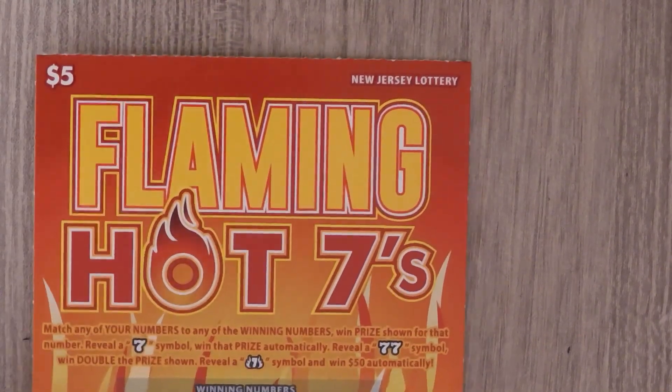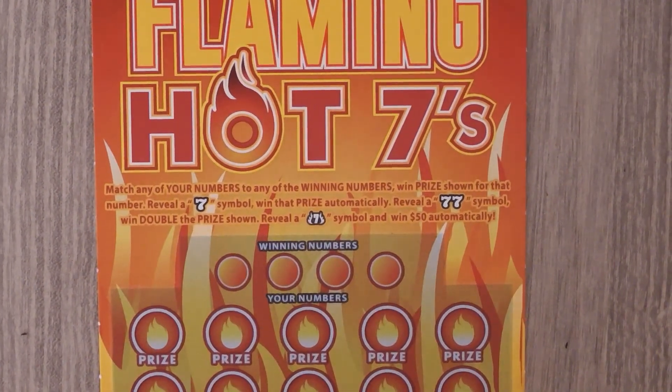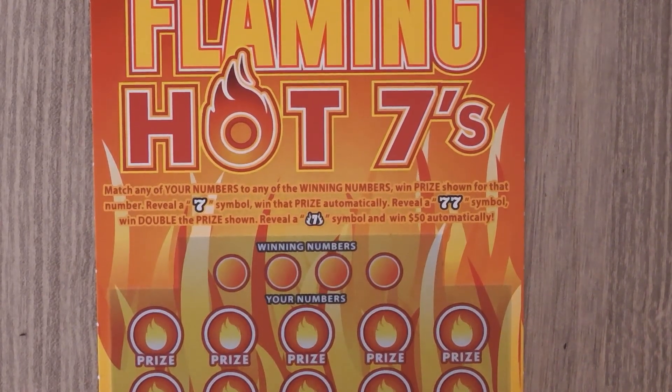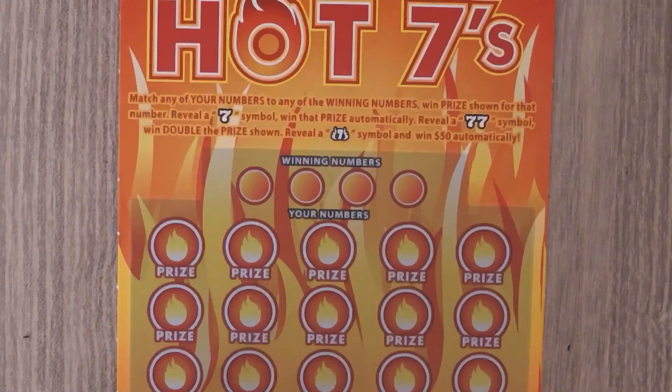Let's start with the $5 Flaming Hot Sevens. With this ticket it's a matching numbers game. Get a seven symbol, win the prize. Get a double seven symbol, win double the prize. If you get a flaming seven symbol you get $50. This is ticket 42.